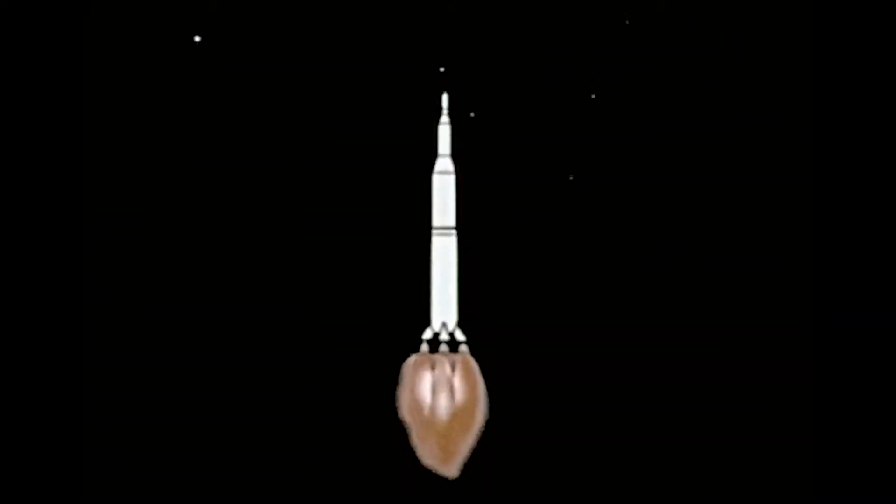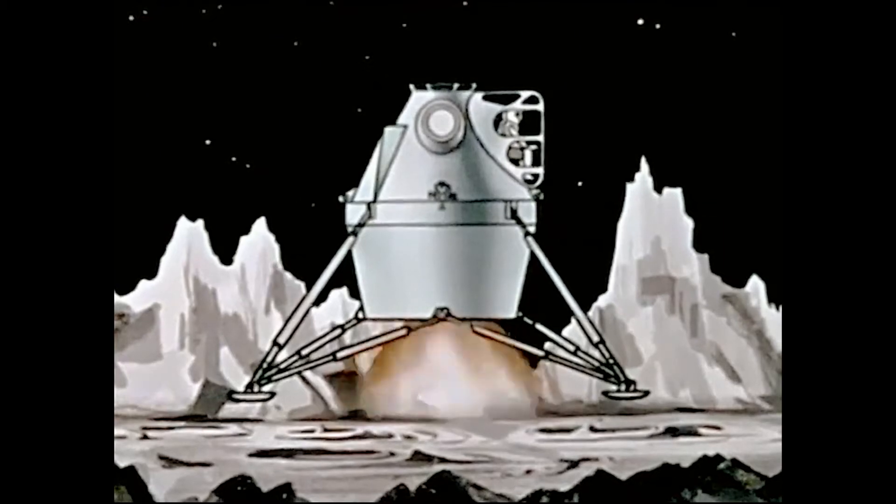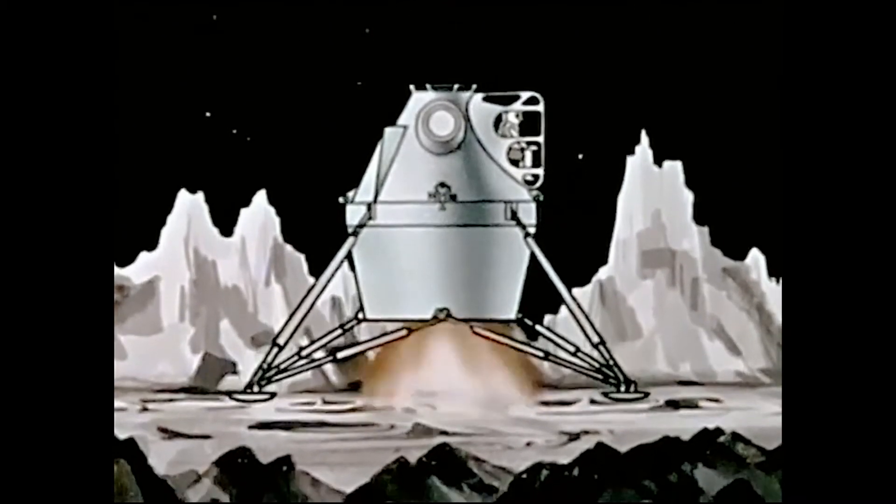32 minutes past the hour. 50 years ago, Apollo 11 blasted off from Cape Canaveral, Florida, traveled 240,000 miles and touched down on the moon on July 24th, 1969. And we got this iconic moment: "That's one small step for man, one giant leap for mankind."